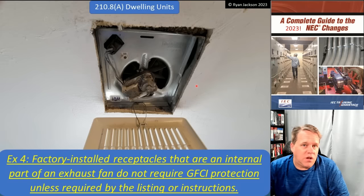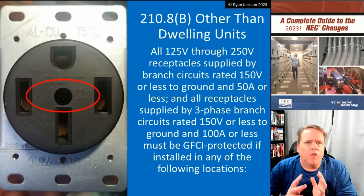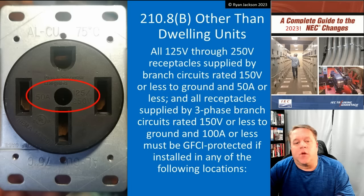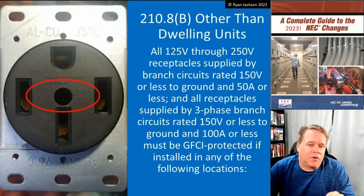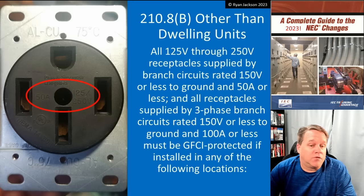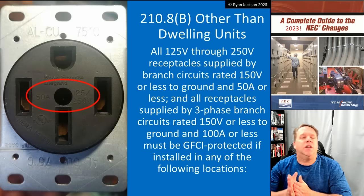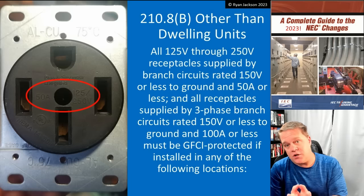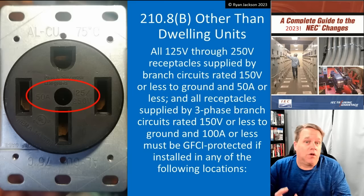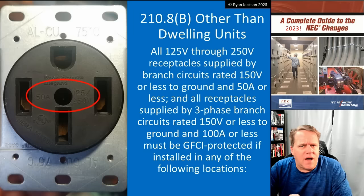So those are the changes for dwelling units in 210.8A. Moving to 210.8B, other than dwelling units, GFCI protection: all 125 through 250 volt receptacles supplied by branch circuits rated 150 volts or less to ground and 50 amps or less, and three-phase branch circuits rated 150 volts or less to ground and 100 amps or less, must be GFCI protected if they're installed in any of the following locations. The introductory text as to what types of receptacles require GFCI protection did not change. We added a couple of locations and revised a couple others.